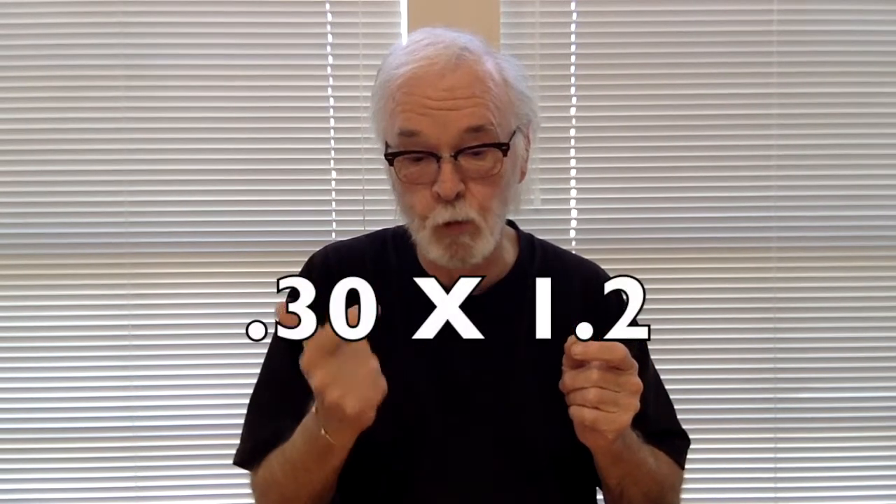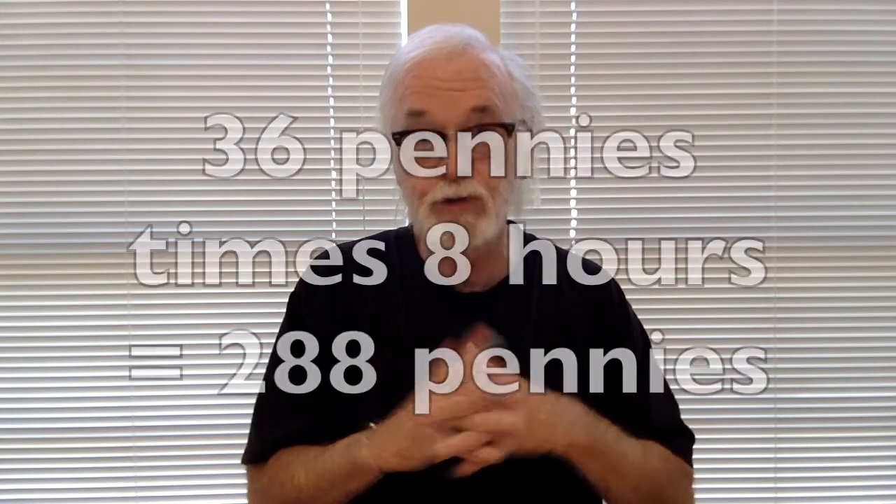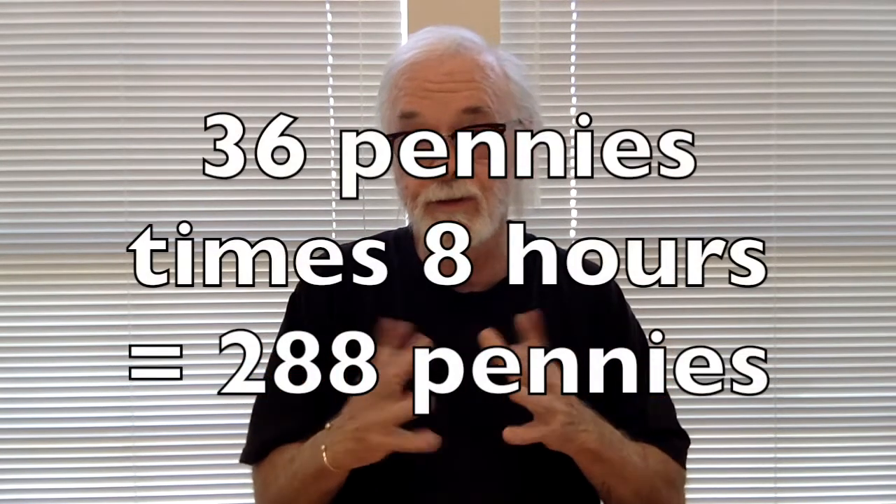How many pennies does the space heater use per hour? Let's figure it out. In my area, the rate per kilowatt hour — that's 1,000 watts — is about 30 pennies. The space heater uses 1.2 kilowatts, so each hour the space heater runs, it uses 30 cents times 1.2 kilowatts, equaling 36 pennies worth of electricity. If I run the heater for eight hours, it would use 288 pennies worth of electricity.